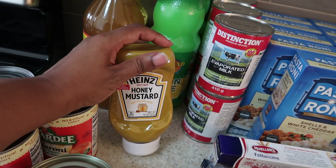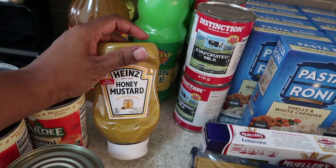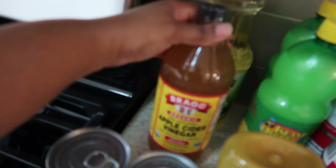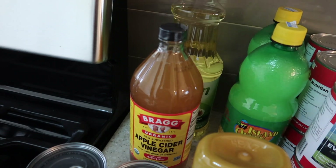I got honey mustard because I'm planning on doing a creamy mustard chicken recipe I found on Pinterest — I'll definitely be showing you that video. I got apple cider vinegar; this is a must, I always have this. I need it and I use it for multiple things.